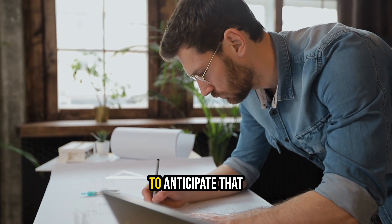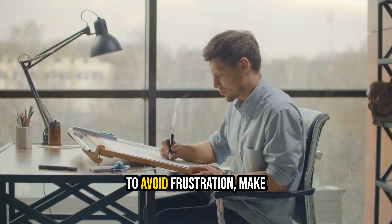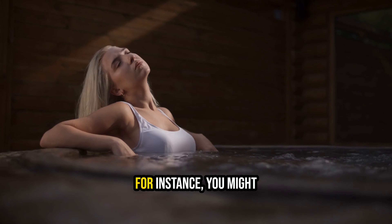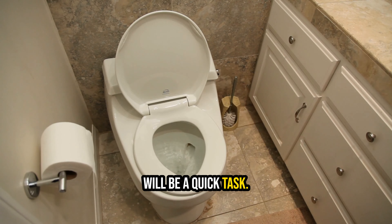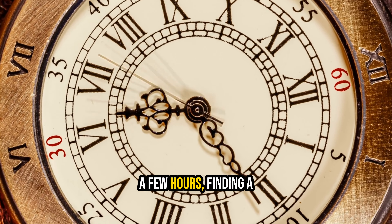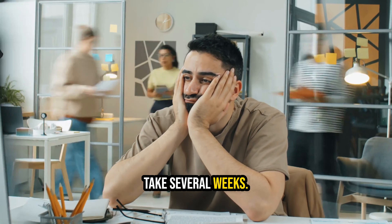3. Be realistic about your timeline. When planning a home renovation, it's crucial to anticipate that the project may take longer than expected. To avoid frustration, make appropriate accommodations in your planning. For instance, you might assume that replacing a whirlpool tub and outdated double vanity in your bathroom will be a quick task. While removing the old fixtures might only take a few hours, finding a new tub and vanity that you truly love could take several weeks.